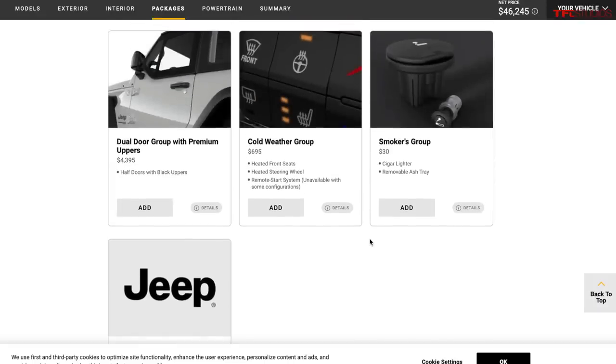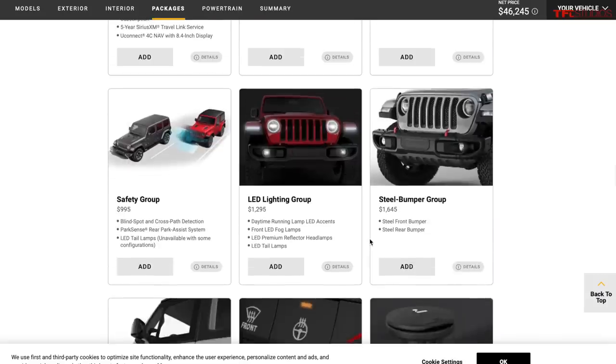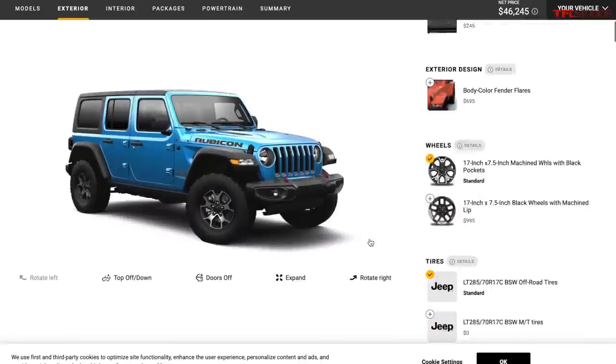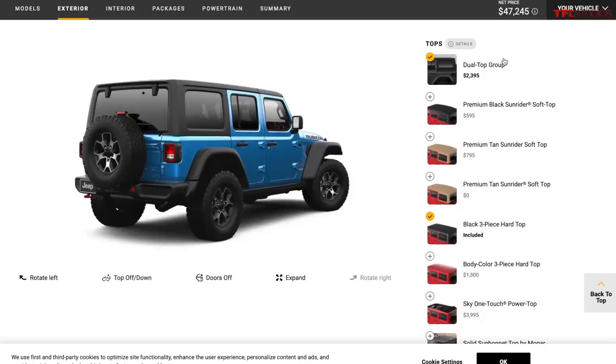Some other options to note: the dual door group with premium half-doors is over $4,000 — I'd probably just take the doors off anyway since you can do that on any Wrangler. The dual top group, which gives you both a hard top and a soft top hinged in the trunk, is over $2,000 and ruins your trunk space. I took a Jeep to all 50 states with that setup and it was the most annoying thing — I wouldn't get the dual top group.